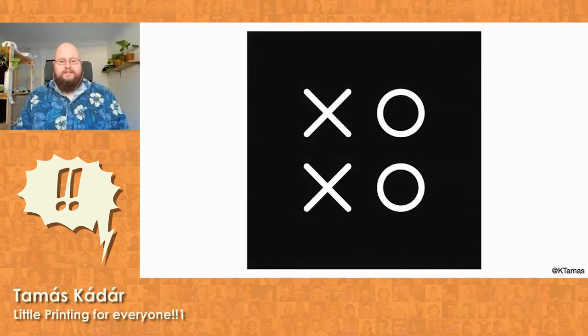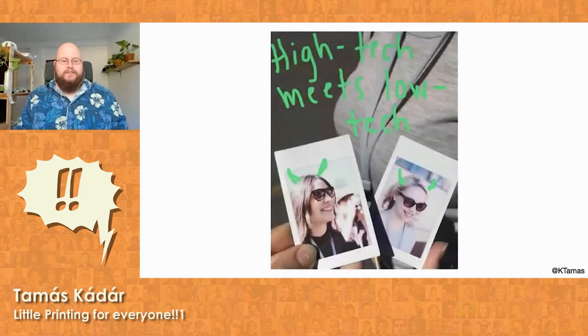Every attendee also gets an invite to the festival Slack — like you all did to Discord if you get the ticket — and the Slack has hundreds of channels. It's where we keep in touch for the rest of the time. I wanted to do a project at XOXO, so as an icebreaker I just used my magic trick. I took portraits of the attendees and printed them out for them.